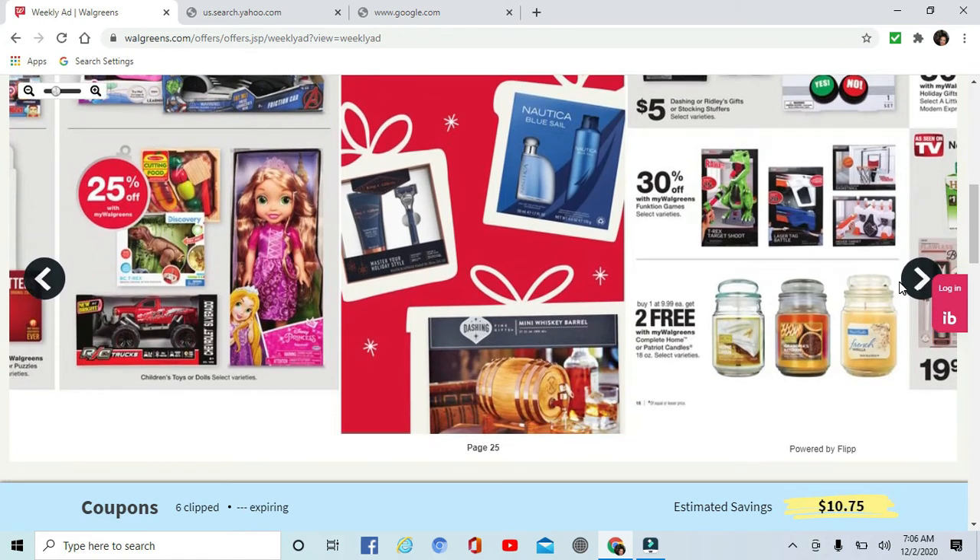Candles are buy one at $9.99 and get two free — that's pretty good.